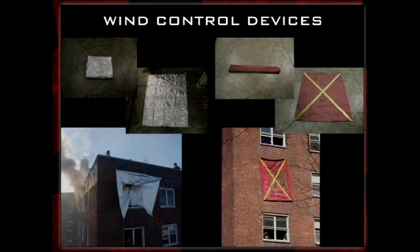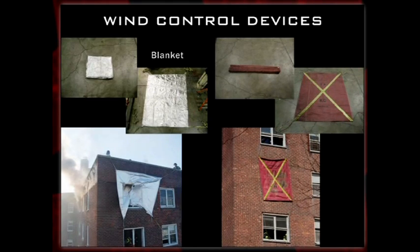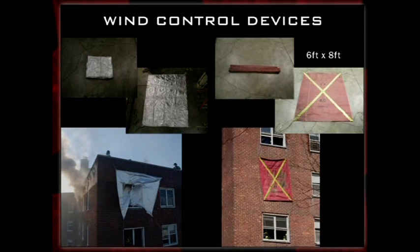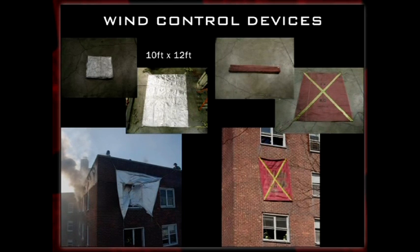Here's a closer look at the two wind control devices we utilized. You've got what we'll call a blanket, implemented over the double window — it usually requires two firefighters on the roof and one or two on the floor below to hold the straps on the corner and drop the blanket over the window, shutting off the wind. Then you've got the wind control curtain, which has ribs and metal rods allowing it to stiffen across the window opening. It can be deployed from a single firefighter above and anchored from a single firefighter below. The curtain is 6 feet by 8 feet; the blanket is 10 feet by 12 feet.